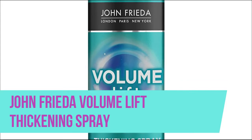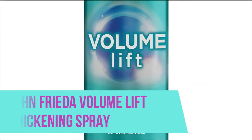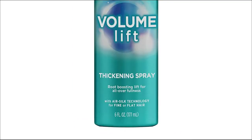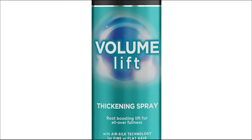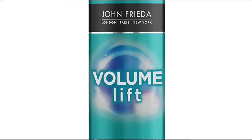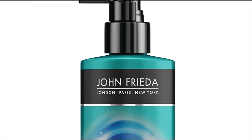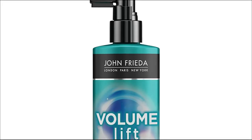John Frieda Volume Lift Thickening Spray enhances fullness with air silk technology. Safe to use on color treated hair and perfect for voluminous blowout and style. Maximize the fullness of your hair and obtain maximized hold full style creation with volume lift products.